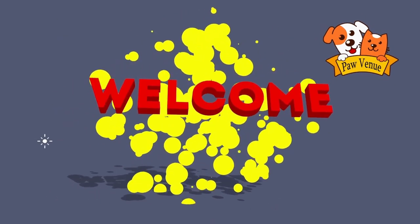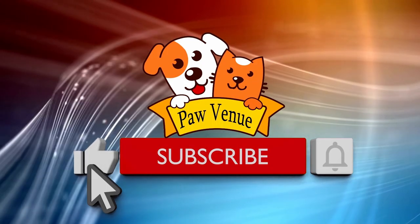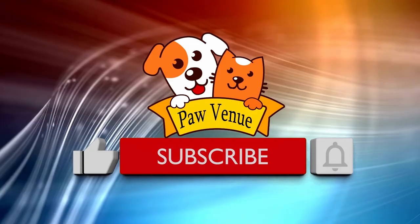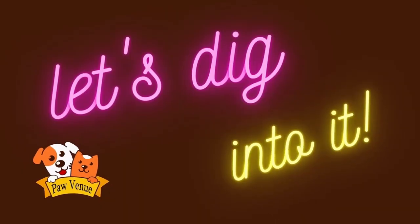Hey everybody, welcome to Paw Venue. Before we get started, don't forget to subscribe to our channel and hit that bell icon to get updated about the upcoming videos. With all that being said, let's dig into it.